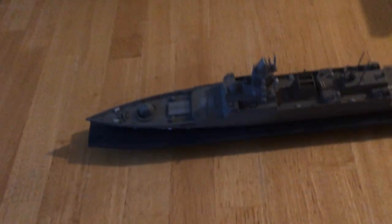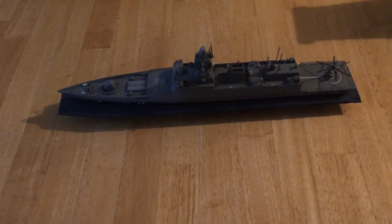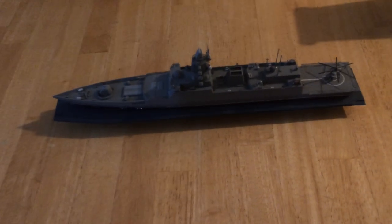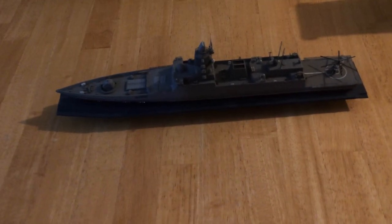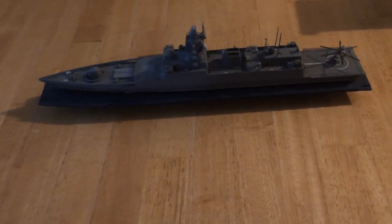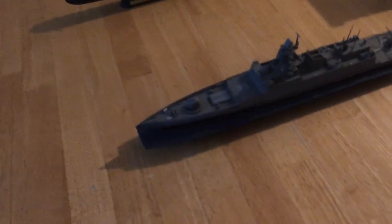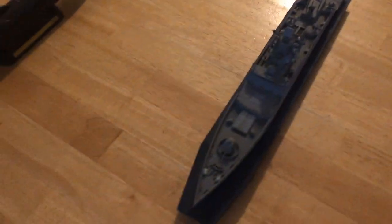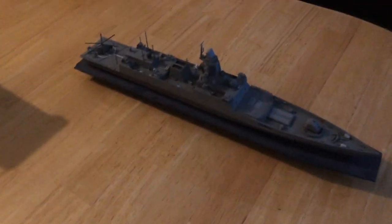The two ships that are the newest are the Gorshkov-class frigates, which they are building to replace the Udaloy-class destroyers and the Sovremennyy-class destroyers that were built during the Cold War. As you can tell, it's a very modern anti-stealth design. It's 1/350th scale.